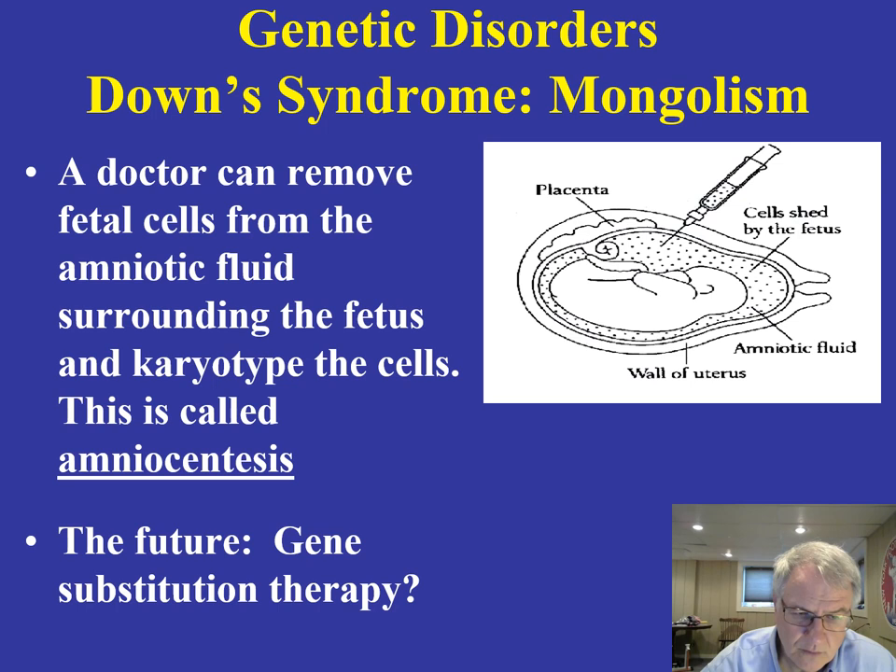This is something that occurs worldwide and that we see in all different cultures. There is nothing we can do to prevent this disorder at present. Certainly individuals can request an abortion, but at some point in the future, we may be able to perform gene substitution therapy where we can substitute chromosomes for those that are abnormal. That is a possibility, though not something on the horizon right now. So Down syndrome and PKU are two very well-known genetic disorders.